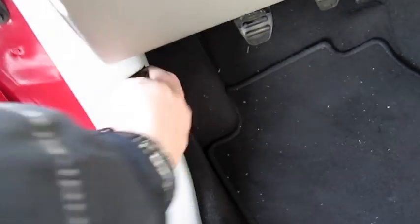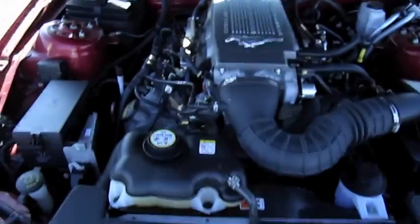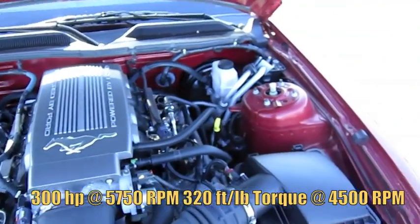And we're going to pop the hood. Went ahead and faced it the other way so there'll be less glare on the interior portion. It's got a 4.6 liter engine.